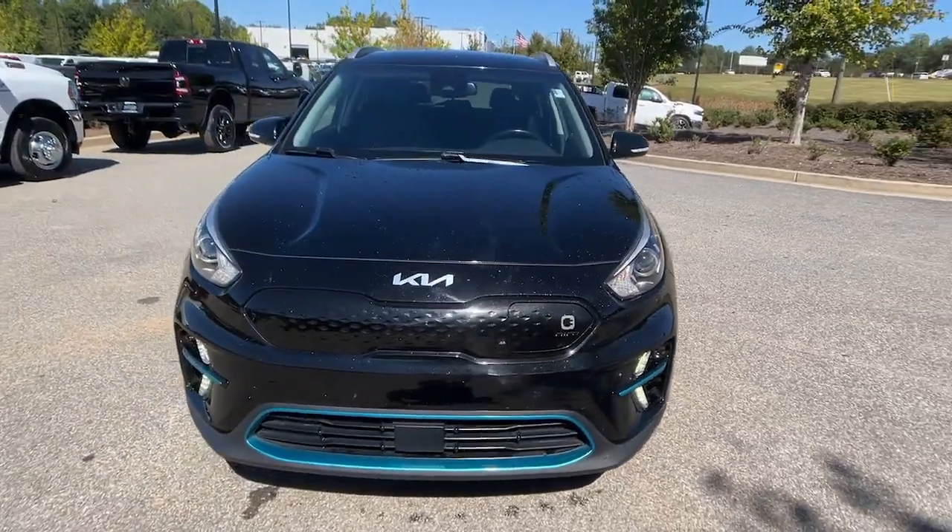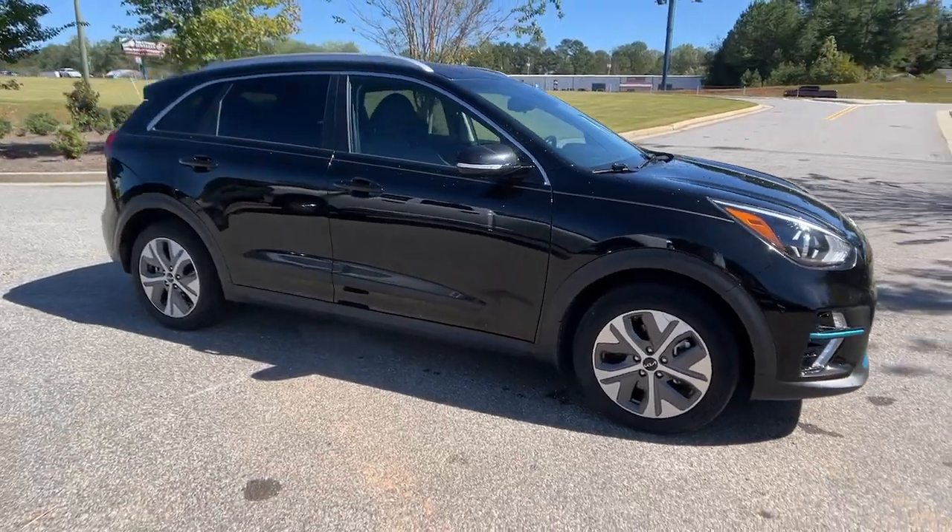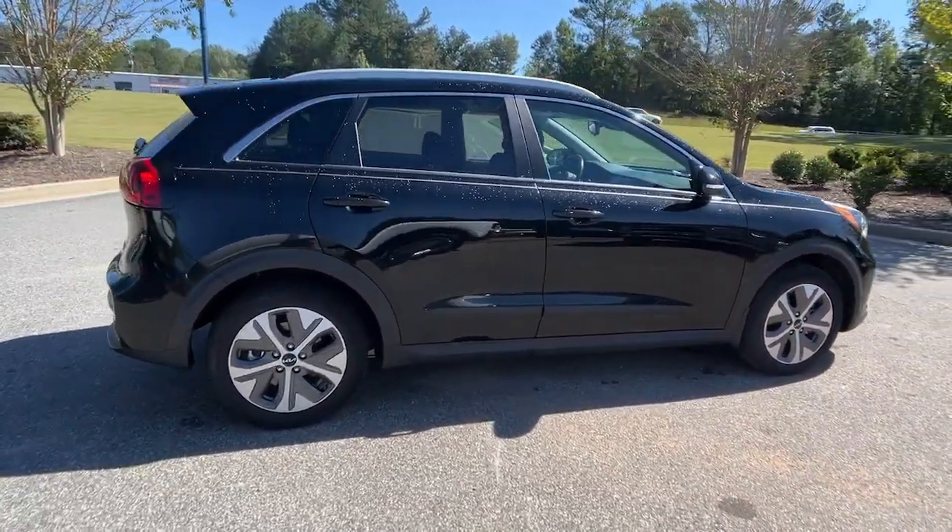Enjoy the view of this 2022 Kia Niro. With less than 60,000 miles on the odometer, this vehicle stands out from the rest.